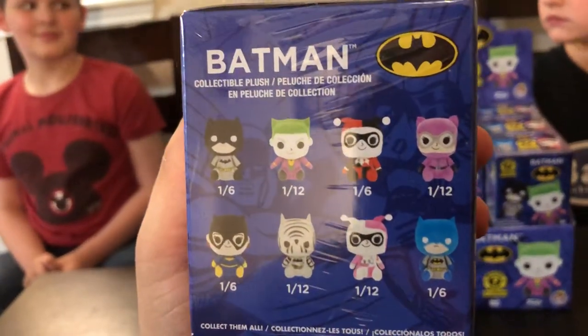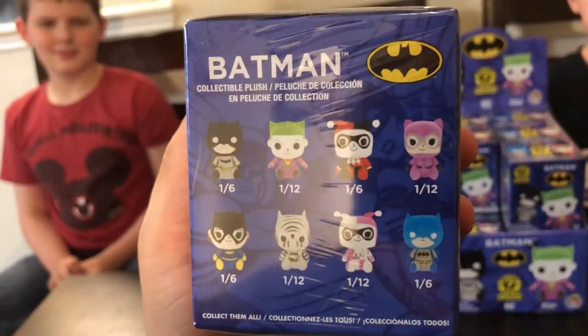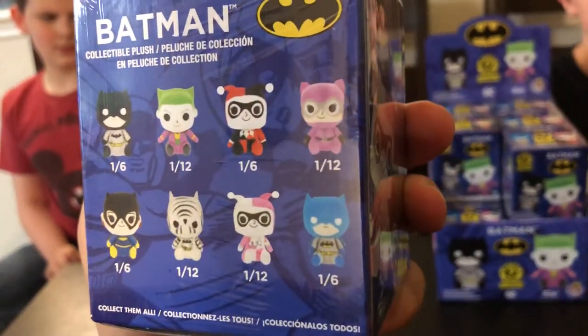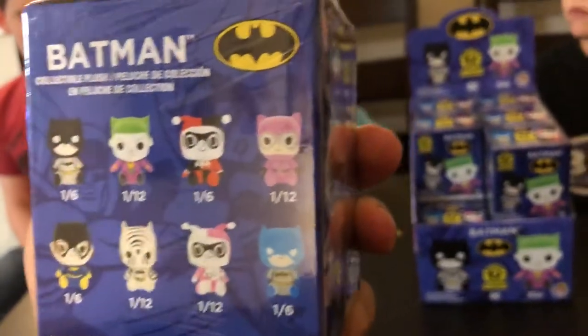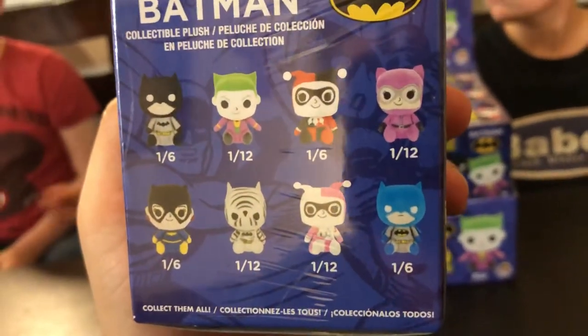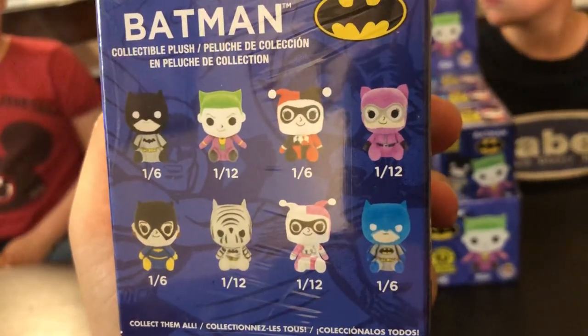We got Batman, Joker, Harley Quinn, a pink Catwoman, a blue Catwoman, a zebra Batman, another Harley Quinn, and a blue Batman. So there are the ratios — we got four more 1-in-6s and a few 1-in-12s.